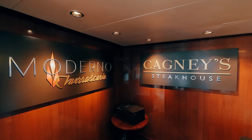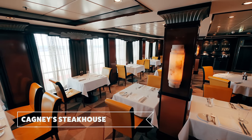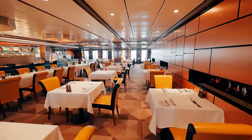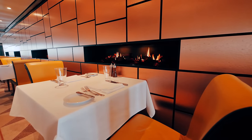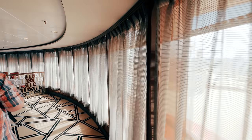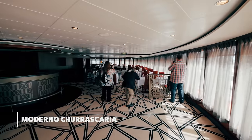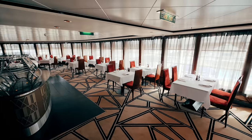This brings us to two of the specialty restaurants: Moderna and Cagney's. Cagney's is an American steakhouse specialty restaurant on board. You can enjoy dinner for two in front of your own fireplace, and it has great panoramic windows all around the restaurant.